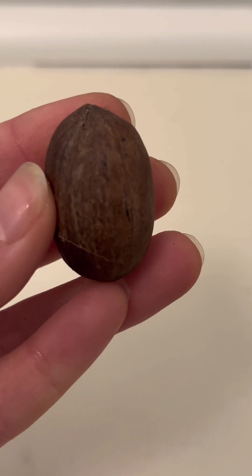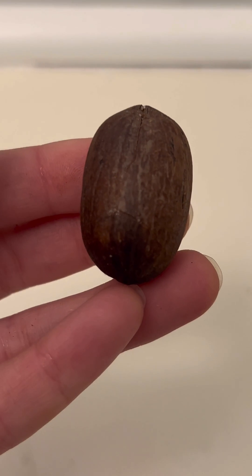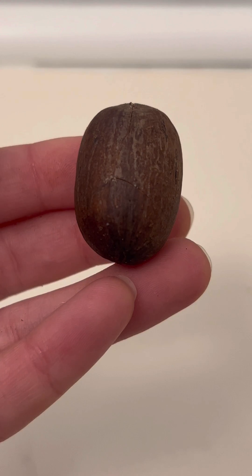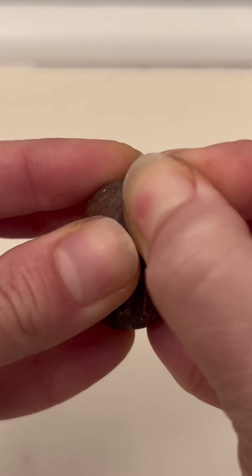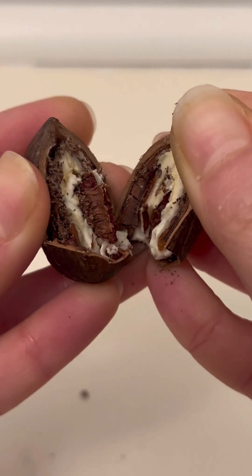Something crazy happened to my pecan and I need to tell you — and it involves a heartbeat. But first we gotta get one thing out the way: if you say 'peh-KAHN,' you're on team Jess. If you say 'PEE-can,' you're on team 'what are you talking about?'